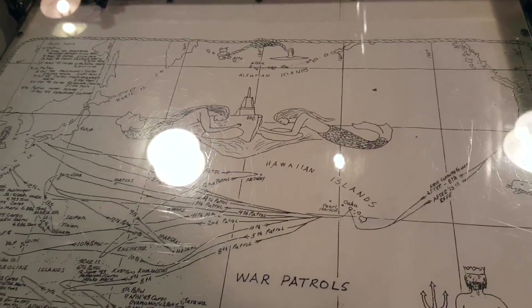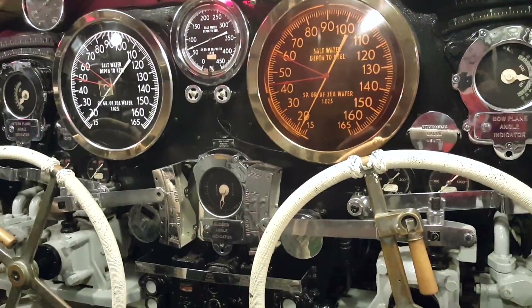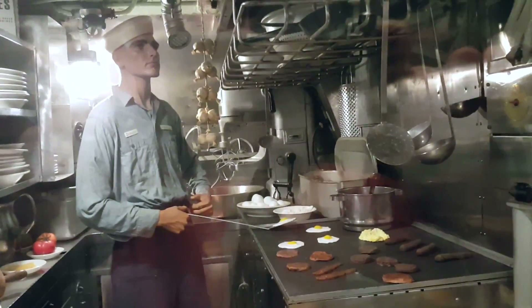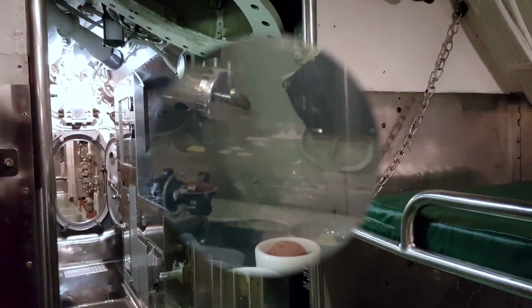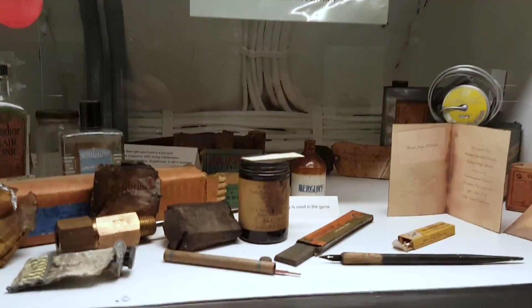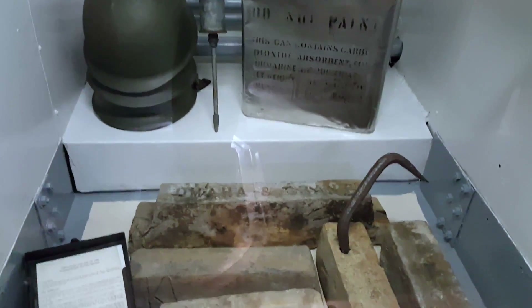While on her 10th War Patrol, the Drum sank a sampan in a battle surface attack. Two Japanese prisoners were taken aboard. The Drum made 13 war patrols in World War II, nine of which were deemed successful. Every submariner on board for each successful patrol earned his submarine combat insignia pin or earned another star for their submarine combat insignia pin. She earned 12 battle stars for her service in World War II. The crew claimed to sink 27 enemy vessels, but JANAC, the Joint Army-Navy Assessment Committee, officially credits the Drum with the sinking of 15 enemy vessels for a total of 80,580 tons. Discrepancies between submarine crews and JANAC are common for all submarines throughout World War II. This is the eighth highest of all World War II submarine confirmed sinkings.